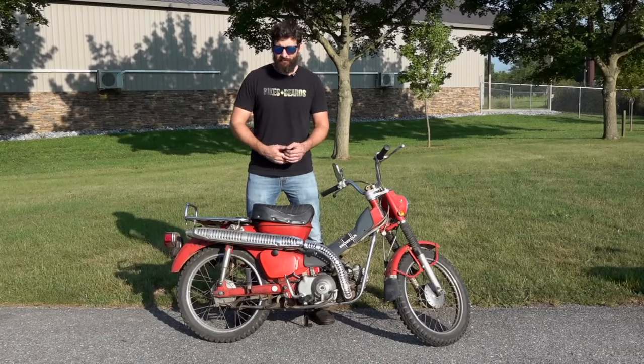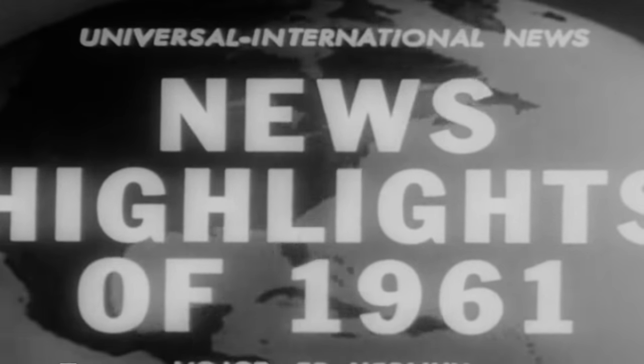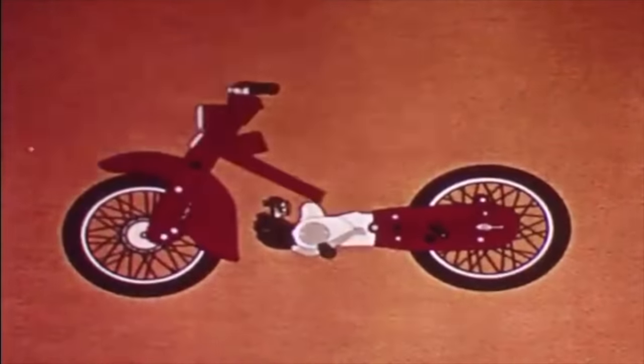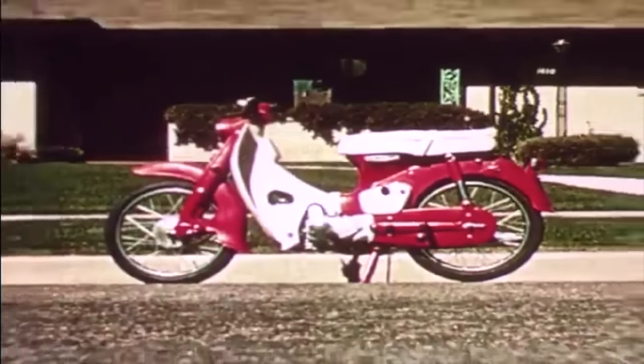People were loving it — it was blowing up at that dealership. Honda liked the idea so much that the next year, 1961, Honda released their own version of that bike, the CA100T Trail 50. It's kind of a long name. And this was the beginning of Honda getting into the off-road space.